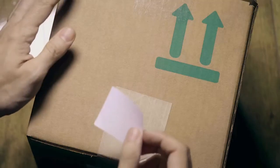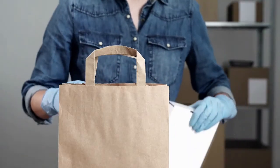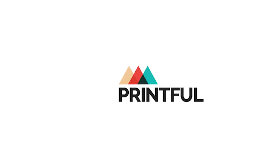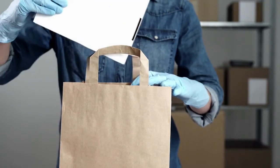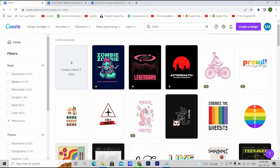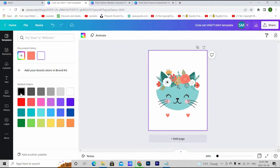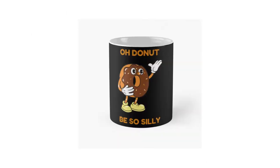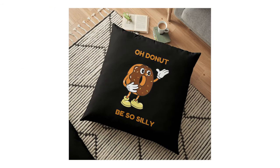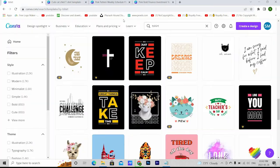Number three: print on demand drop shipping. Drop shipping is very popular these days and there are many sites for selling print-on-demand t-shirts, like Redbubble, Printify, Printful, Shopify, T-Pop, and Amazon. The best part is that designs for print on demand are available free on Canva. Let's search for 't-shirts,' choose one, resize and customize, then download with a transparent background. You can use the design on t-shirts, cups, bags, masks, hoodies, pillowcases, notebooks, and mobile covers.